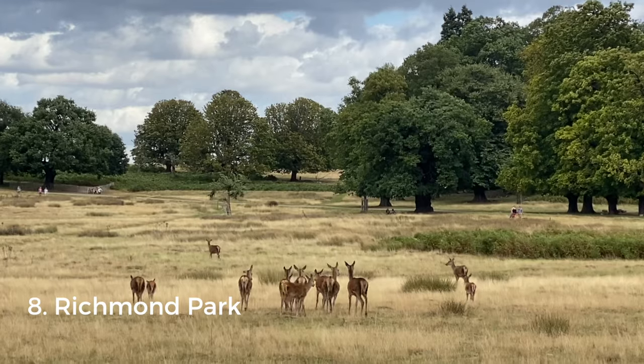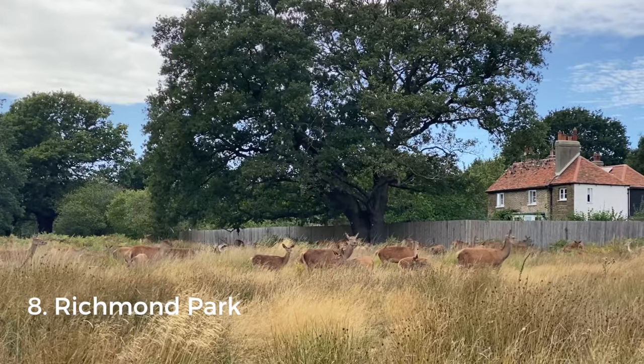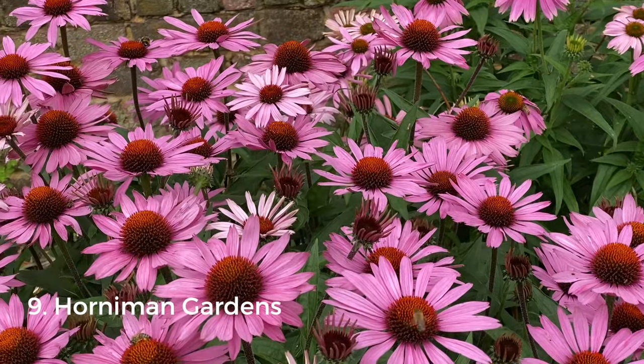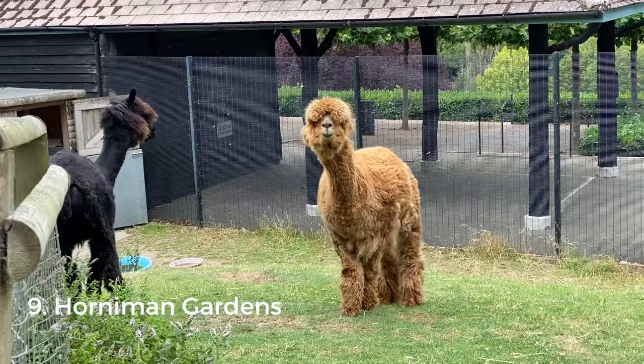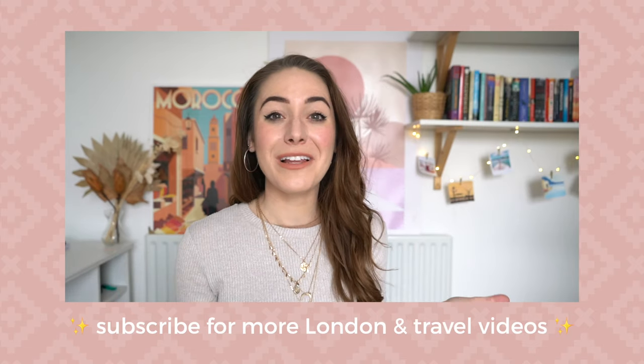Richmond Park is very different — it's a national nature reserve far from the busy city centre and it's full of deer. Then there's Horniman Gardens: not widely known even within London, but well worth a visit. You get great views of the London skyline, there are alpacas, 16 acres of gardens, a library, and a museum.